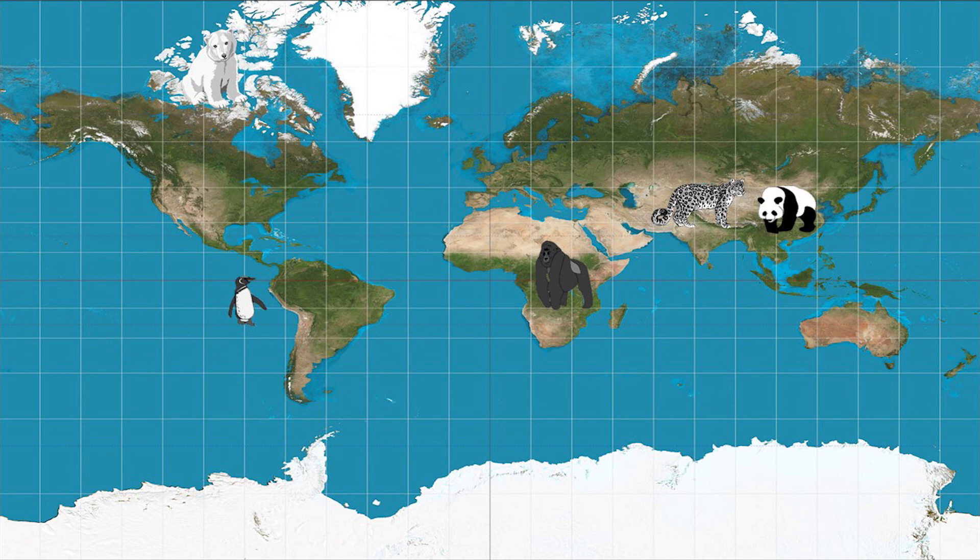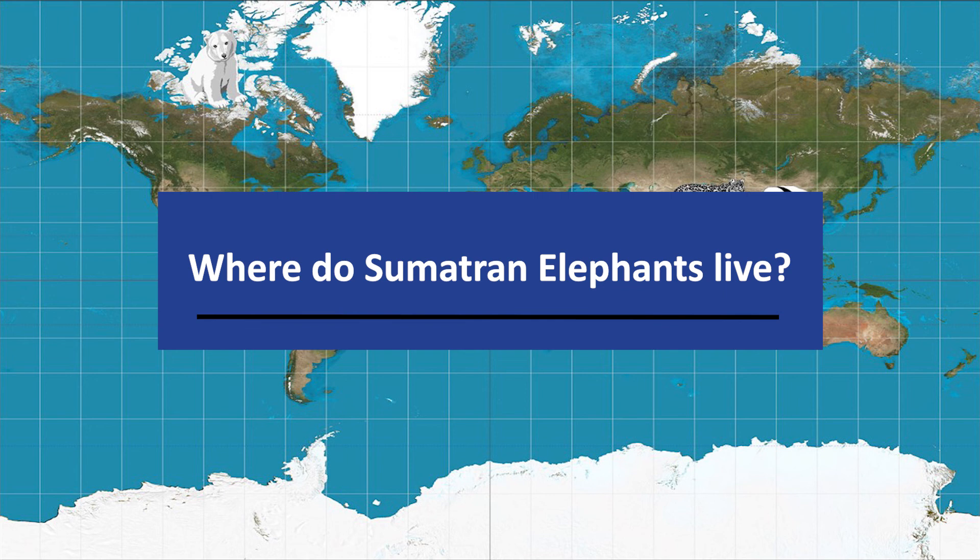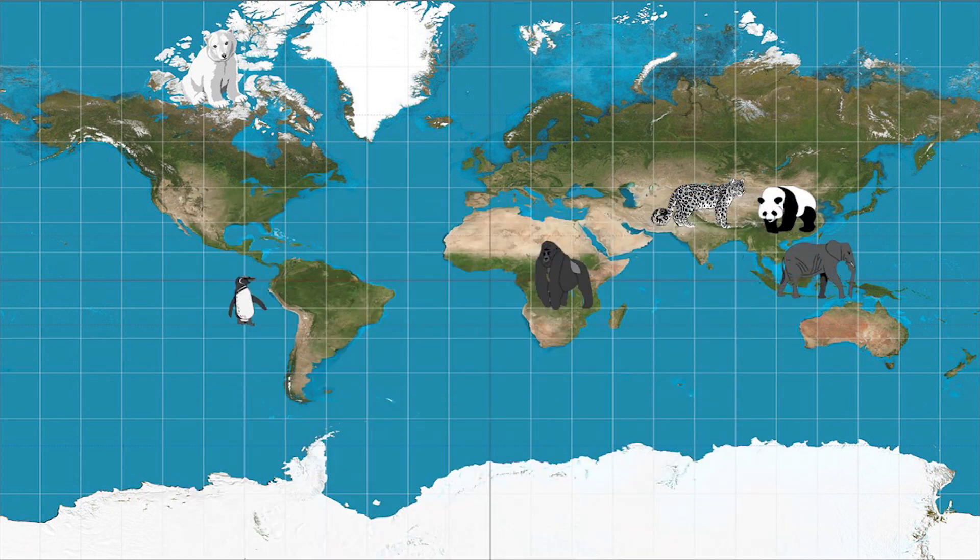Last one — where can we find the Sumatran elephant? These elephants roam luscious lowland forest and not the dry plains. Sumatran elephants are only endemic to Sumatra, an Indonesian island.